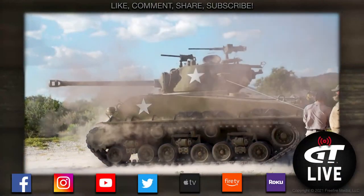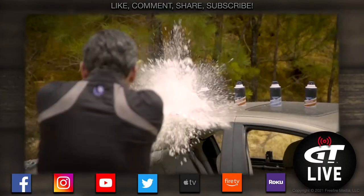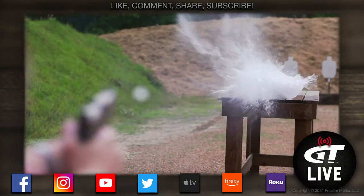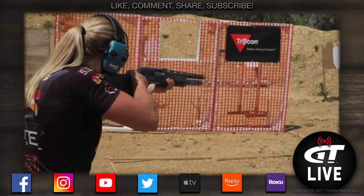Thanks for watching Gun Talk Live. For more great gun content, subscribe to our YouTube, Facebook, Instagram, and Twitter pages. You can always watch the Gun Talk channels on Roku, Apple TV, and Amazon, and find us at guntalk.com. Thanks for watching.